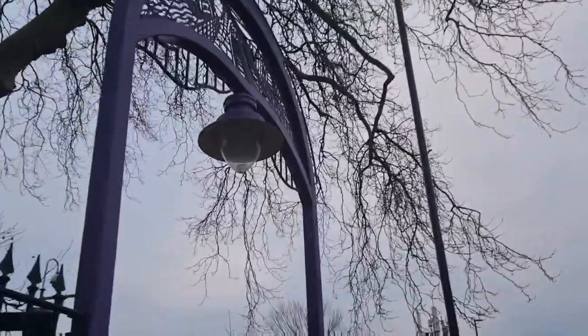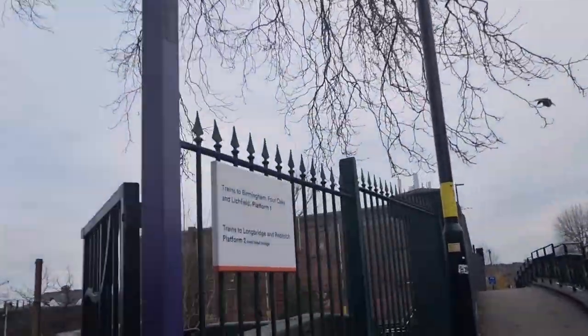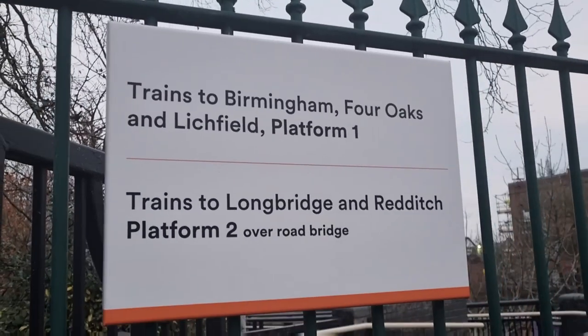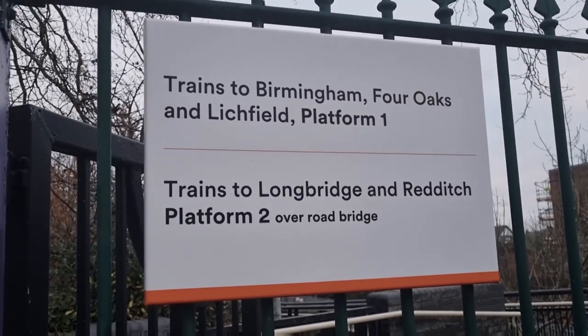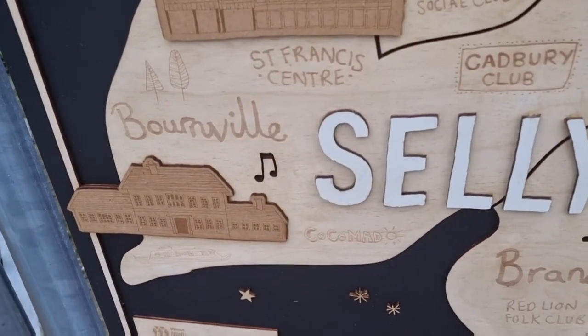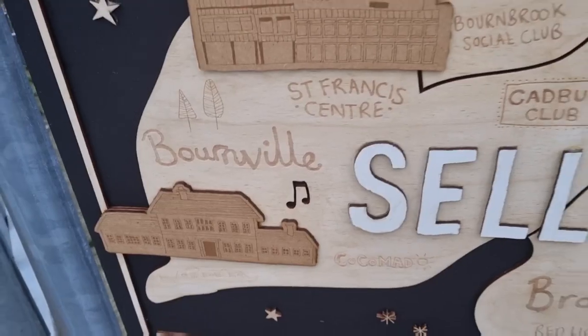And here we are at the train station. Platform one goes to Birmingham — it also goes to Five Ways, which is where City South Campus is based. There are four trains going from Bourneville to Birmingham New Street every hour.